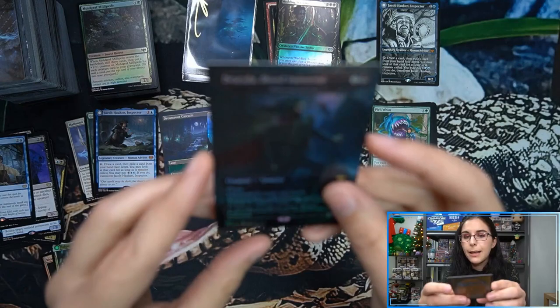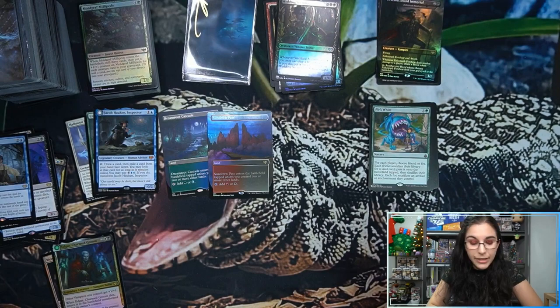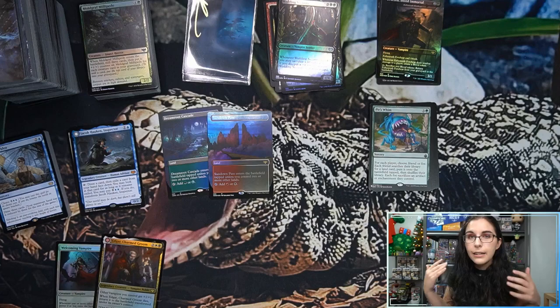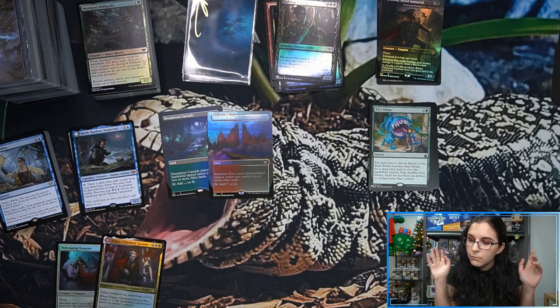Our box topper foil was Dracula: Blood Immortal, and we did not find any of the non-foils — so I wonder if those are collector booster exclusives. Sort of how other sets have had buy-a-box promos like Rin and Seri being in non-foil in collector boosters only. I wonder if it's like that — I most recently have Zendikar Rising on the brain with box toppers having foils only in collector boosters and non-foils in everything else.